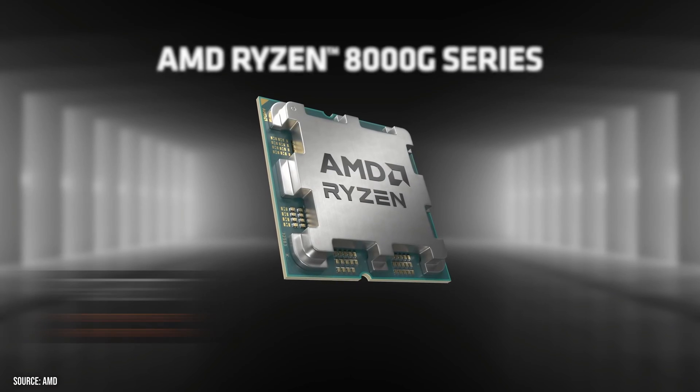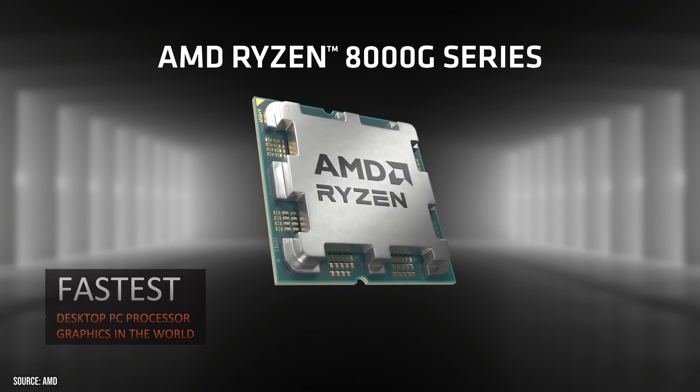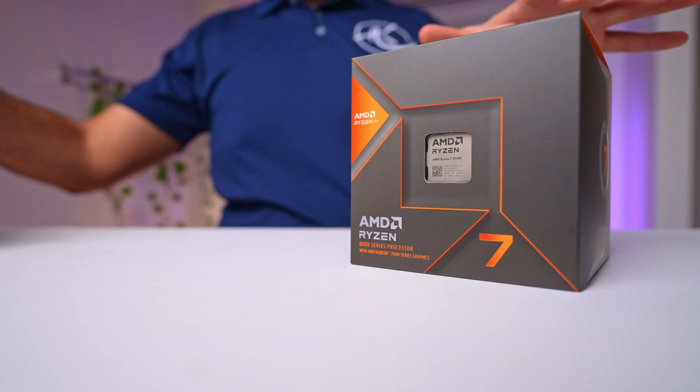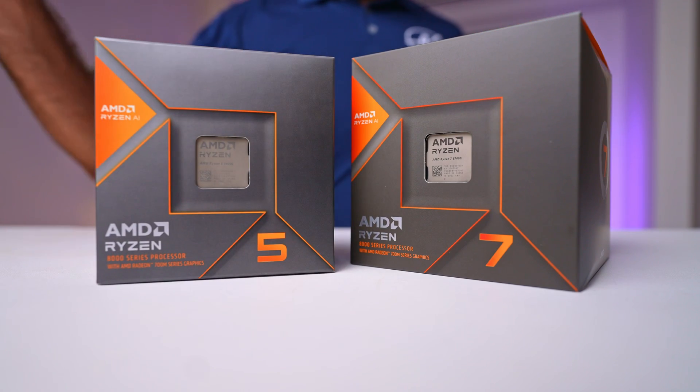Hey guys, during CES, AMD has given us a sneak preview of the latest CPUs which they have claimed to be the fastest graphics in the world, and now we can actually share our findings with you. Brace yourselves — these CPUs not only live up to the hype but also come at an enticing price point, so let's dive right in.